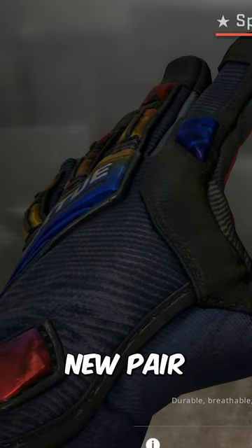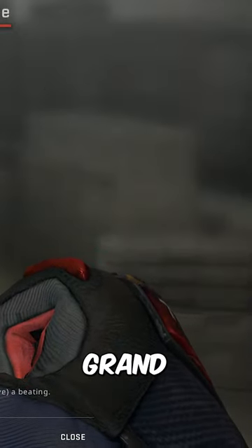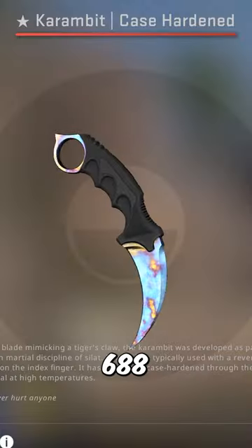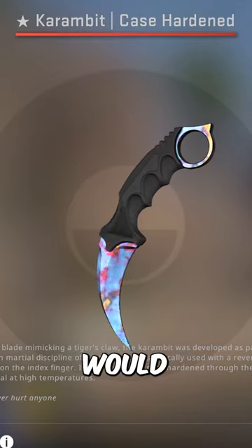He's also got a factory new pair of Specialist Gloves Marble Fade — the number 1 pair in the world, worth around $7,000 — and a pattern 688 minimal wear 2-sided Blue Gem Karambit to go with them. What would you rate his inventory?